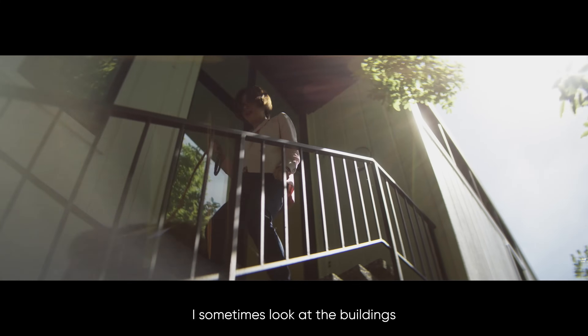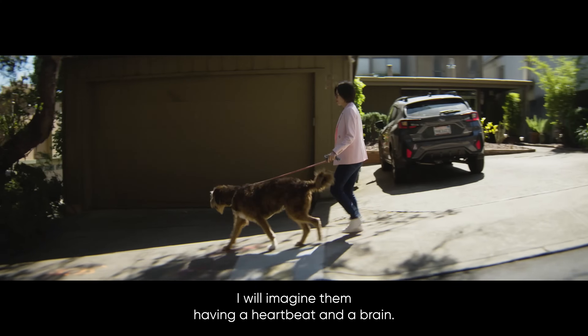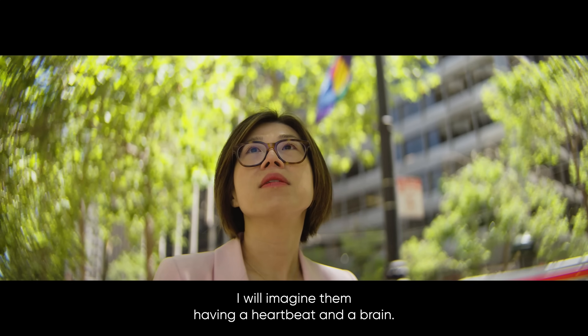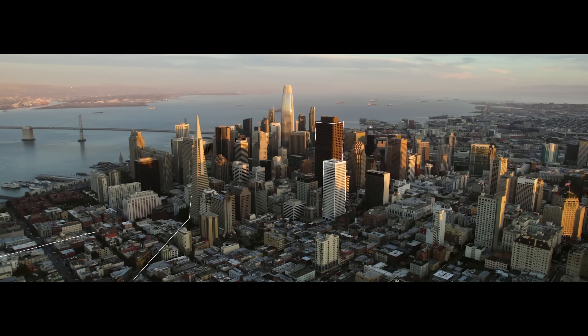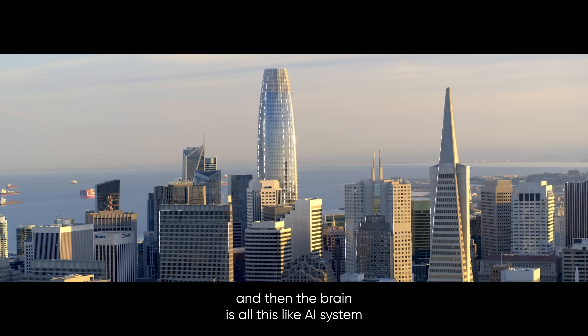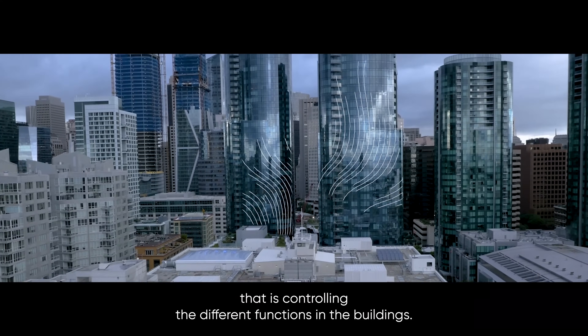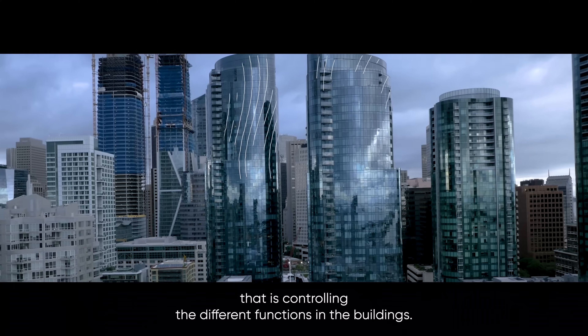I sometimes look at the buildings as I'm walking on the street of San Francisco. I will imagine them having a heartbeat and a brain. The heartbeat is all the data it generates, and the brain is all the AI systems we can install that are controlling the different functions in the buildings.